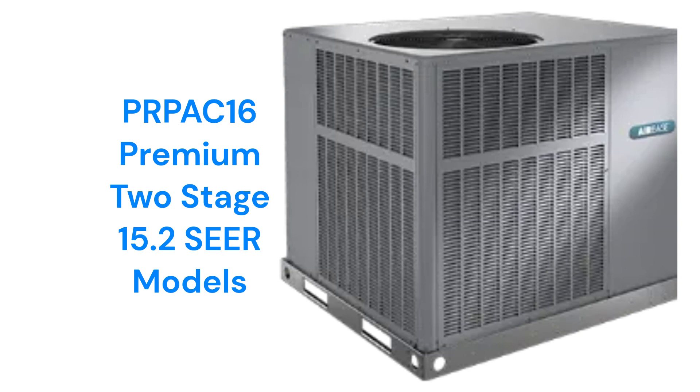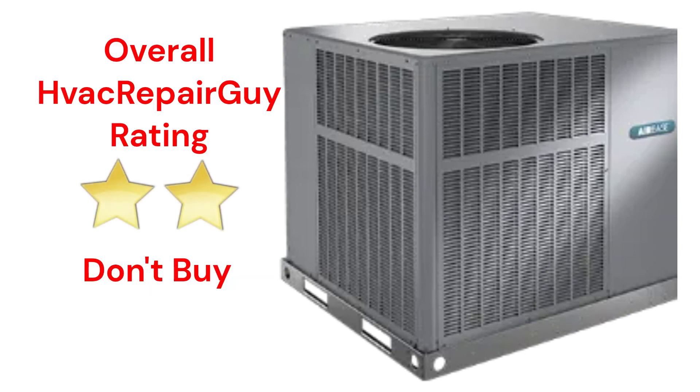The brand does not offer a model that qualifies for the HVAC Repair Guy Ultimate category. This brand receives an overall 2-star Don't Buy rating from HVAC Repair Guy. Please share your experiences with this brand in the comments section of the HVAC Repair Guy YouTube channel.